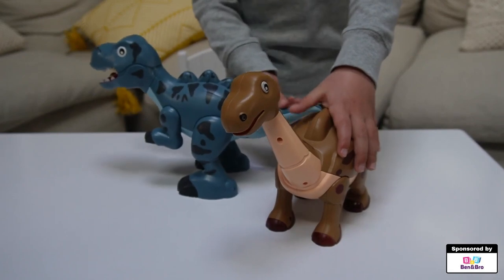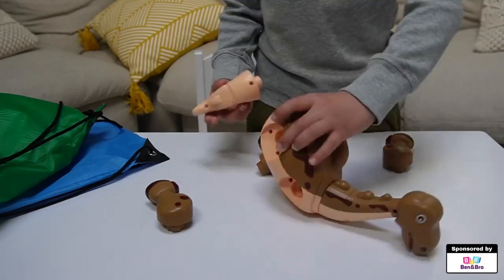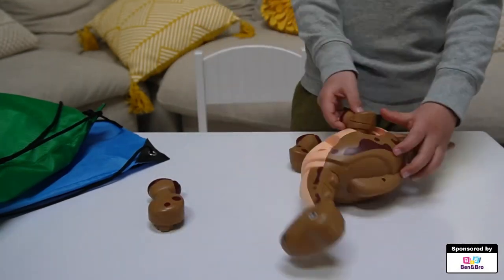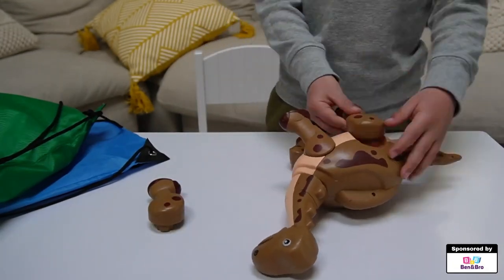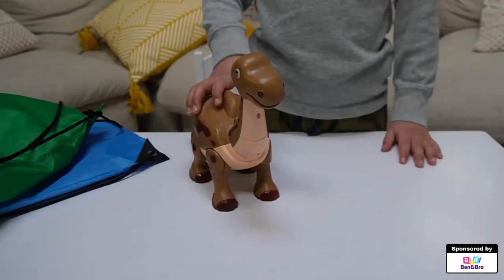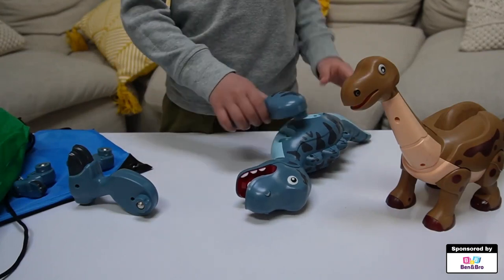I think it's kind of cool that Ben and Bro have different types of products for different ages of kids. If your kids are a little bit on the younger side, then perhaps the Ben and Bro Magnesaurus dinosaur toys are going to be the best for you. Definitely check these out — it has a bag so you can always take it apart and put it back together.